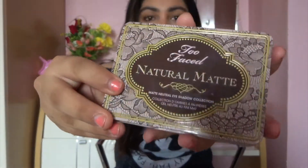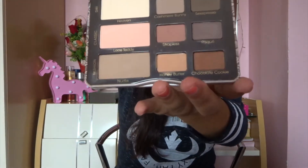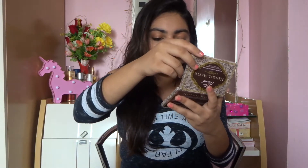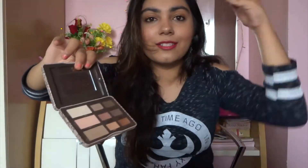Moving on to the next product. This is again by Too Faced and it's their Natural Matte Eyeshadow Palette. It's really nice and travel friendly — it's the size of my palm. To be really honest with you guys, I just enjoy a few eyeshadows from this entire collection, and it has to be Strapless and Chocolate Cookie. As you can see, I've already made a slight depth in it.